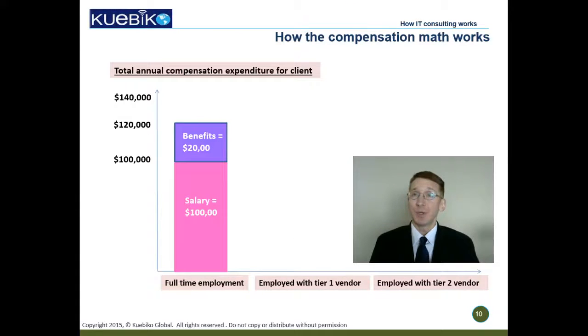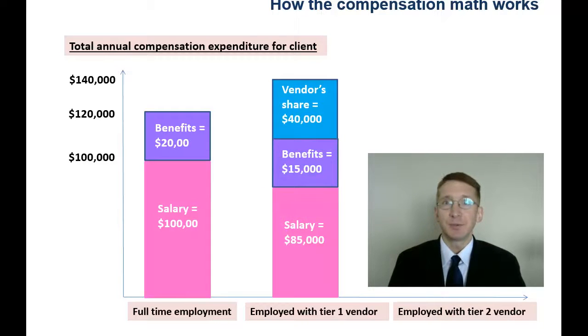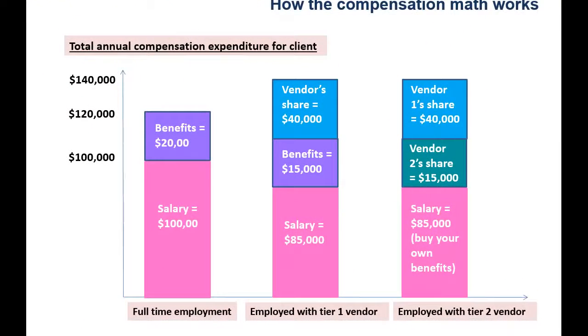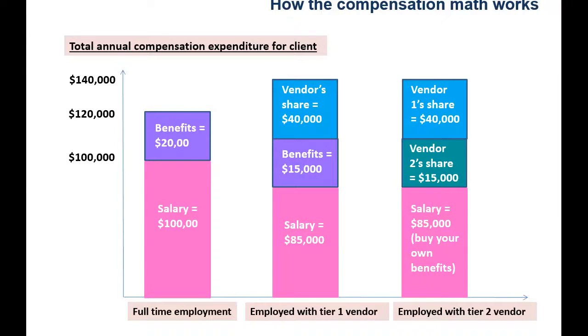The same position offered through a Tier 1 vendor would mean a portion needs to be paid to the vendor. So the company might spend a little more — say $140,000 total — however $40,000 is kept by the vendor, so the employee only gets $100,000. Now if there was another vendor involved, both would keep a portion. In this example, the Tier 1 vendor keeps $40,000 and the Tier 2 vendor keeps $15,000 more, meaning the employee only gets $85,000. So notice how, for the same position, the amount you make depends on the number of layers involved in the engagement.